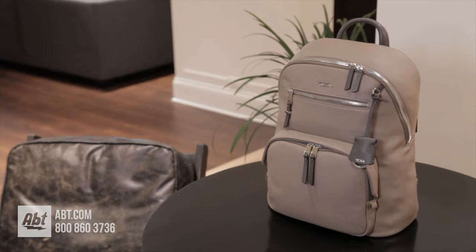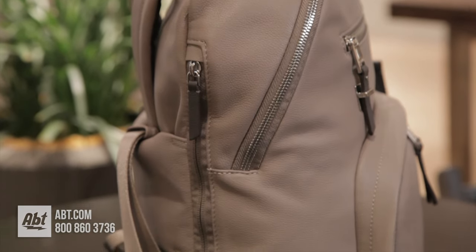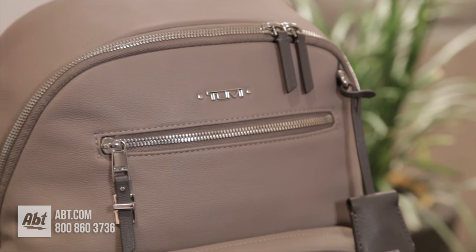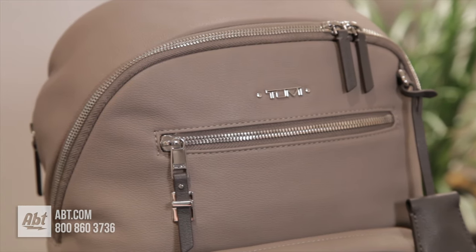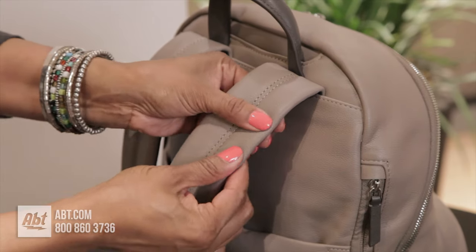This stylish backpack by Tumi is part of the Voyager collection. It is made of 100% cow leather and accented with gold-toned metal hardware, which will vary by bag color. It has a leather top carry handle and padded adjustable straps.